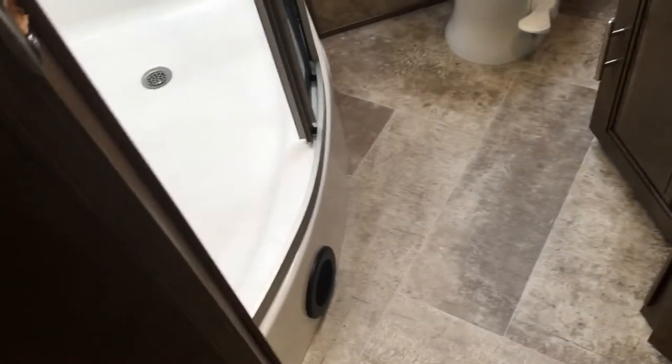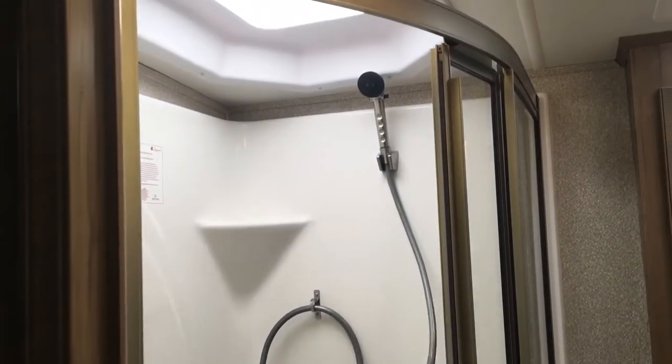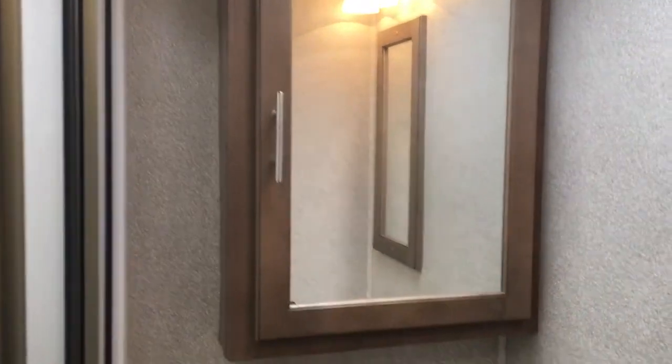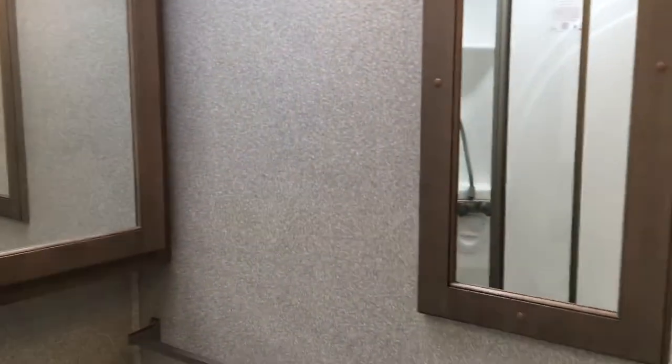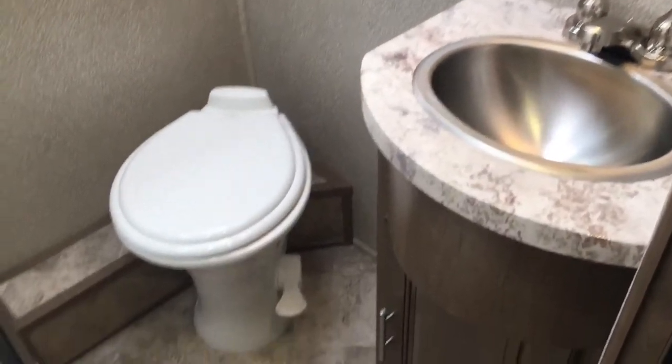Across from the bunks is the first full bath. It features a big corner shower with a seat — a single-piece fiberglass unit, not cheap loose-on-the-wall panels — with a glass shower door, really more of a home-style residential shower. There's a skylight, storage behind the mirror, another mirror in front of the sink, a stainless steel sink, and a foot-flush toilet in the corner.